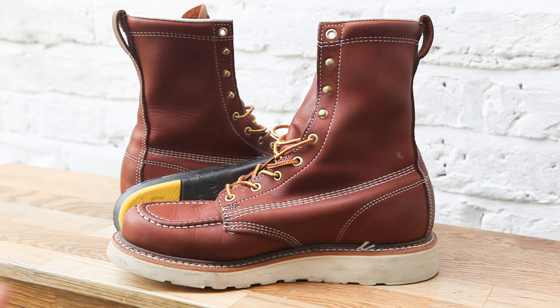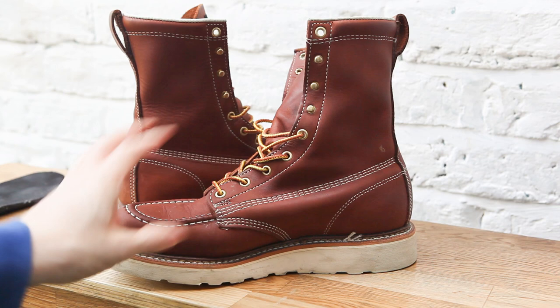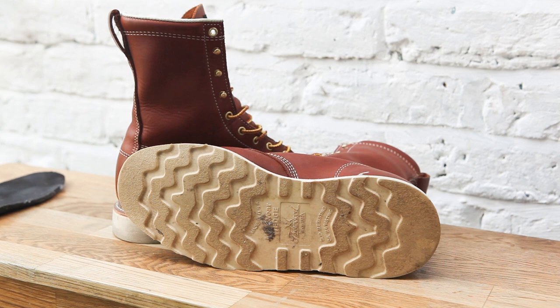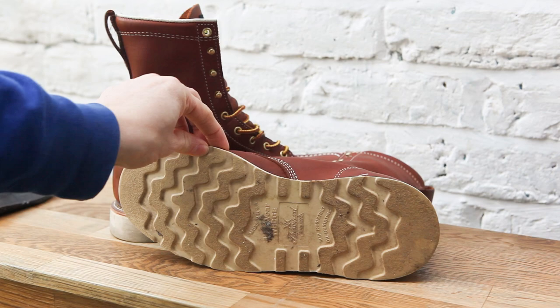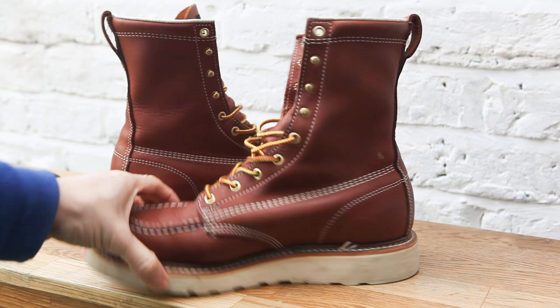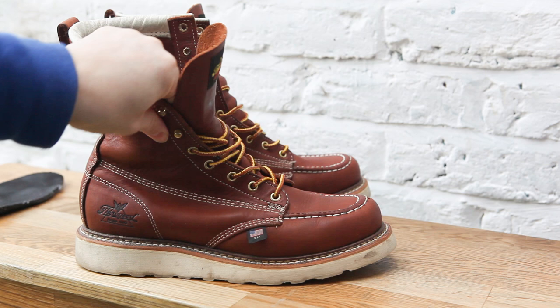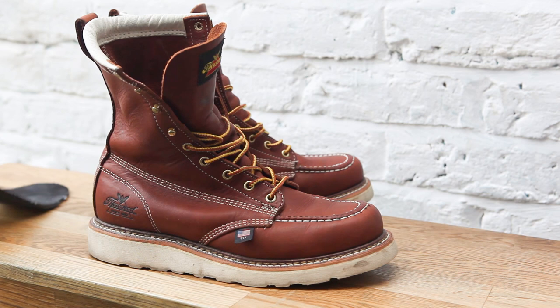They're a lot more comfortable than my Redwings, which was a pleasant surprise because I bought these boots when I desperately needed another pair of shoes. Straight off the bat I found them very, very comfortable — so much so that I actually thought I was wearing trainers at one point. The sole is thick but also quite soft, softer than a Redwing sole and not as dense. The leather is a lot softer too, and there's no real breaking-in period with a Thorogood boot compared to a Redwing. You put them on and feel comfortable immediately.